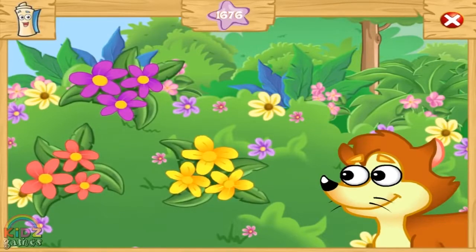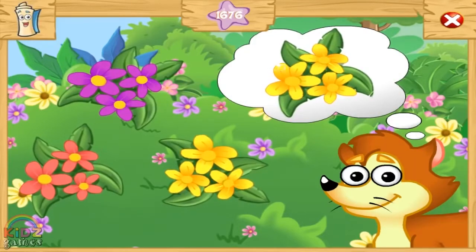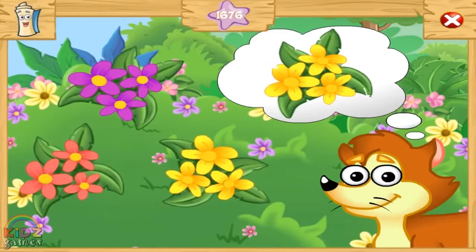Let's find the color flower Bebe Zorito is thinking of. Look at the color Bebe Zorito is thinking about, and then click on a flower with the same color. Which color flower is Bebe Zorito thinking about? Great job!